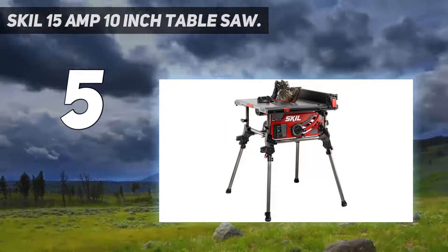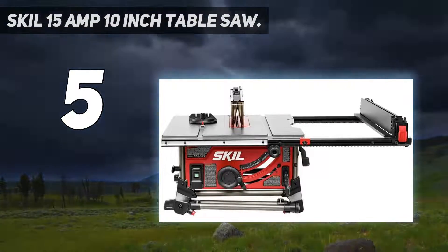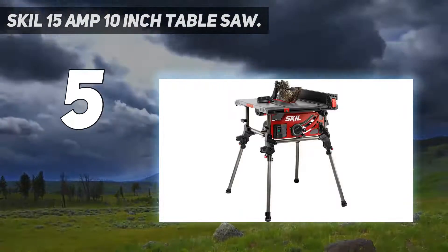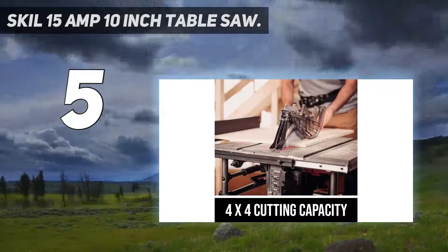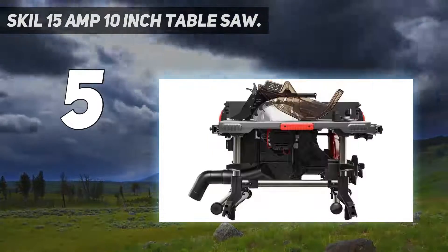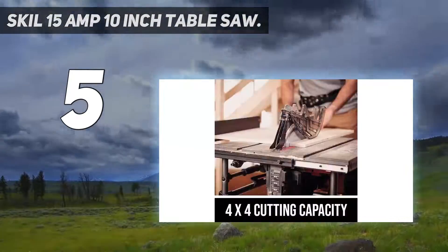The 15-amp motor quickly rips through hardwoods with ease, while the rack and pinion fence rails make fence adjustments fast, smooth, and accurate. With its 0 to 45 degrees bevel capacity, the quick-release lever allows for cuts between two positive stops at 0 and 45 degrees, and its 4x4 cutting capacity allows for swift 90-degree cutting.